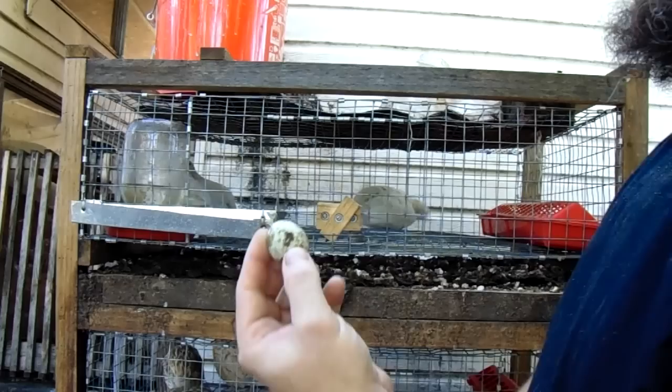Everything here, the heat has caused the chickens to start molting. There's a little egg — that's what they look like.